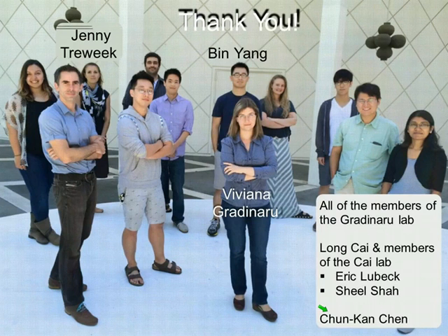I'd like to end by thanking the people involved in the project. This work was done under the support and guidance of Viviana Gradinaru, the young faculty member at Caltech. The work was mostly driven by Ben Yang and Jenny, and I'd like to thank all other members of the Gradinaru Lab as well as members of the Long Cai Lab who helped with the single molecule FISH studies. Thank you very much for your attention.